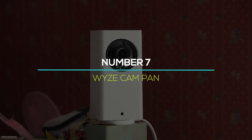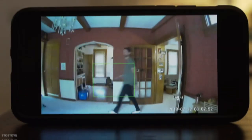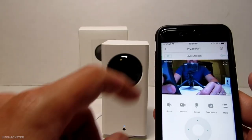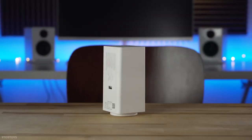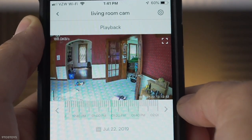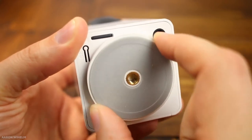Number 7: WyzeCam Pan. The WyzeCam Pan, priced at $30, is a more powerful version of the WyzeCam. It has all of the same skills as the original, but it pans, as the name implies. When you open the Wyze app, you can control what the camera sees — it can be oriented up or down, left or right. Unlike the cheaper WyzeCam, the WyzeCam Pan offers motion tracking. If motion is detected in a specific area of the camera's field of view, the camera will use its zoom capabilities to track the subject. The only disadvantage is that the pan lacks a magnetic base or stand.